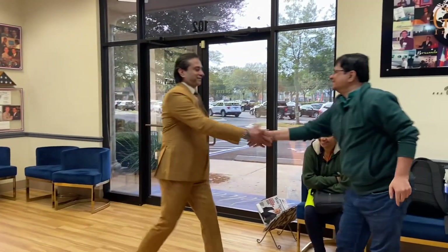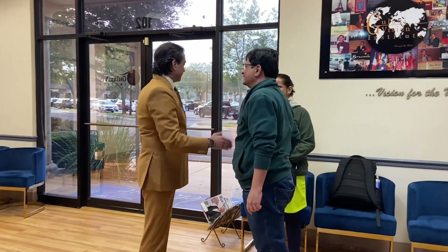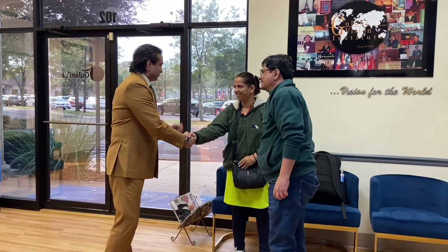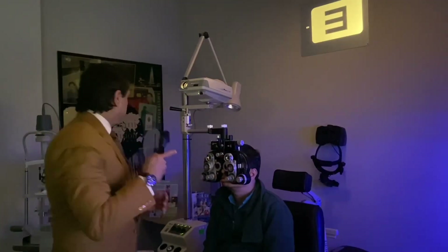How are you? Fine, sir. How was your trip from India? Fine. How are you? You are Sneaker, I remember. Please take a seat, I'll see you guys.